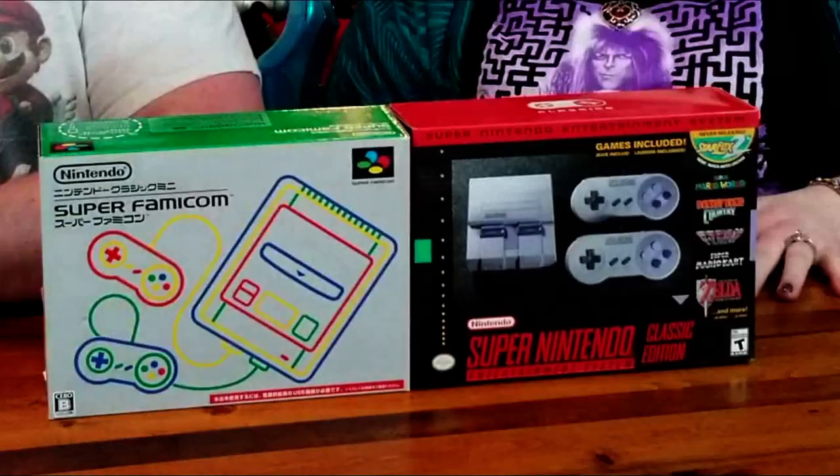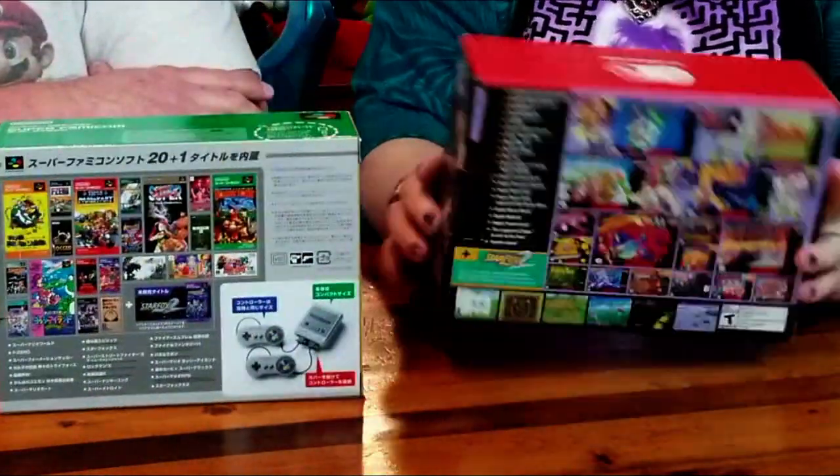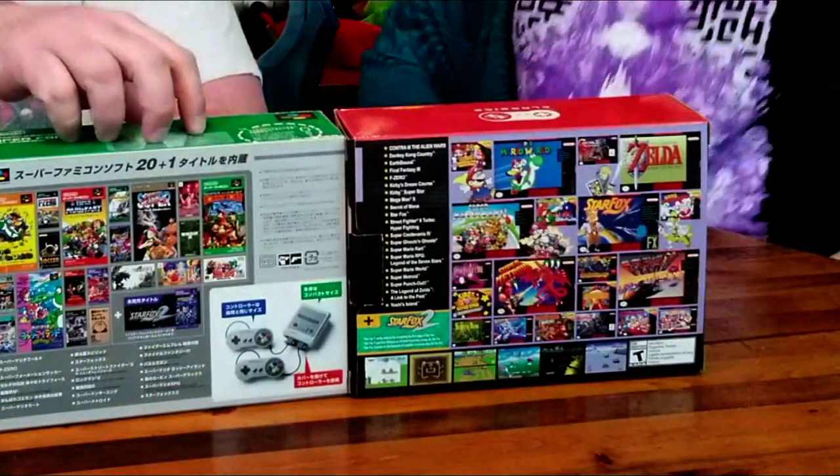I magically made it come over here! Very much the same size, boxes and everything. It does come with Star Fox 2 that was never released, of course, and you do have your Super Metroid, F-Zero, Super Mario World.